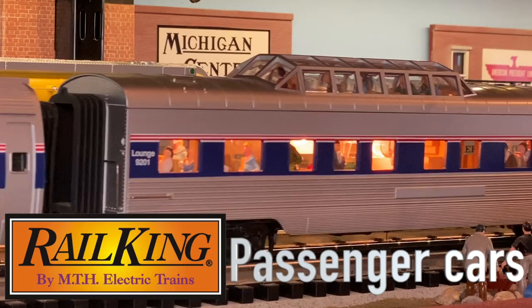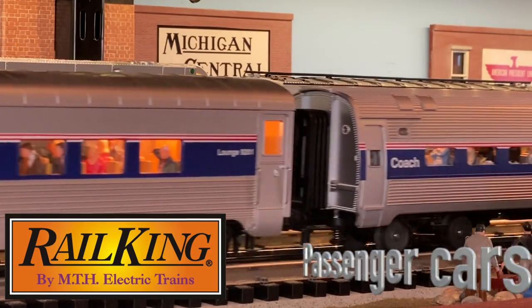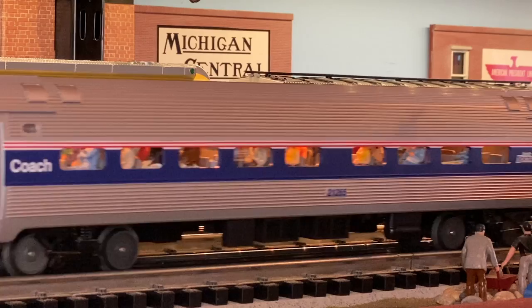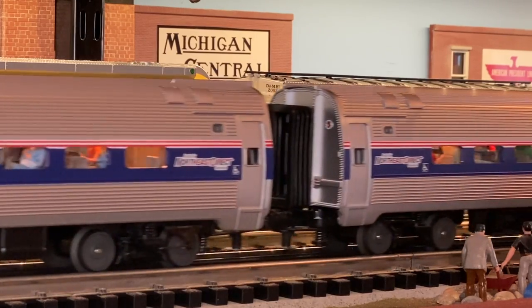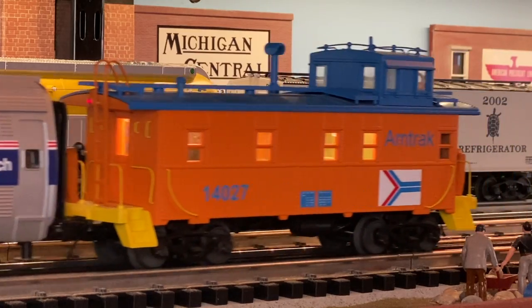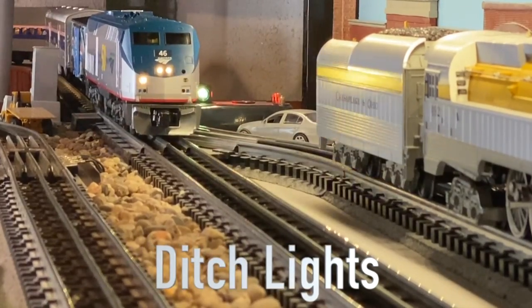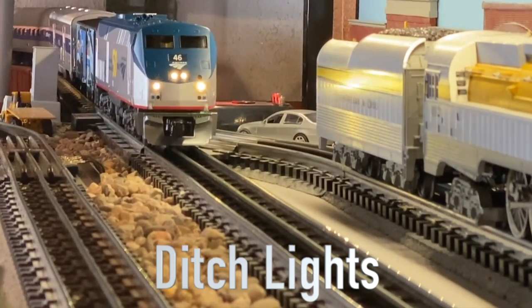These are 10-year-old Rail King passenger cars. As the passenger cars go by, notice the figures inside the cars. This is an Amtrak caboose which they rent out for special occasions. Very cool ditch lights as the train approaches.